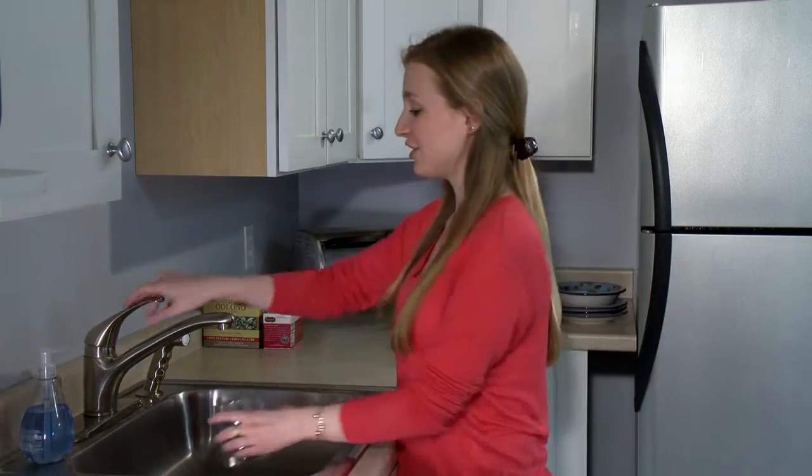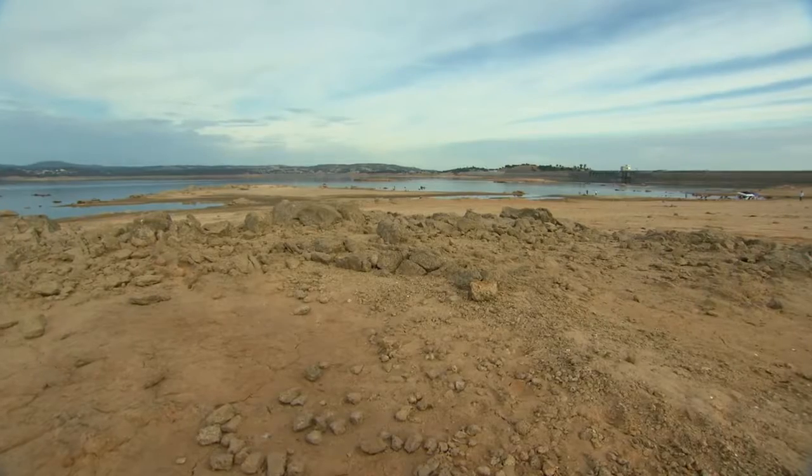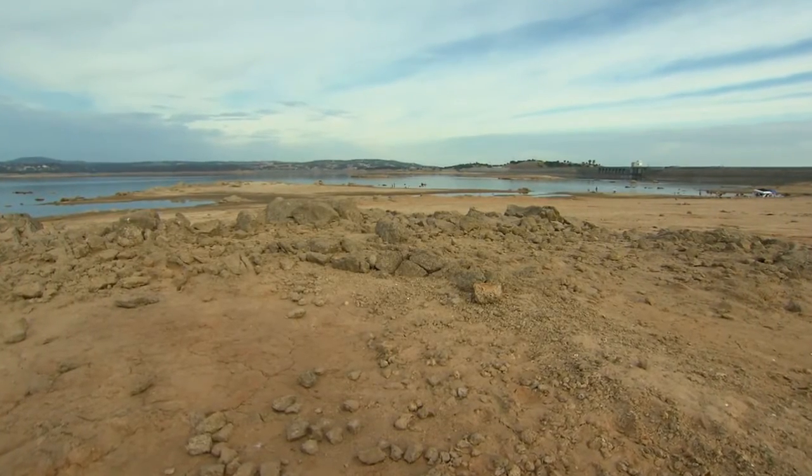Welcome to SciTrends, I'm Eva Snyder. You probably don't think twice about doing this — just turn on a faucet and the water comes out. But that water has to come from somewhere. And in California, it's getting harder and harder to find. They're in the middle of a huge drought that's gone on for years. And with lakes and rivers drying up, how do cities like LA and San Francisco keep their faucets running? I went to the west coast to find out.